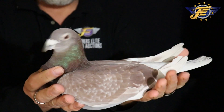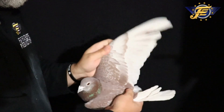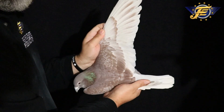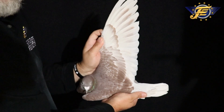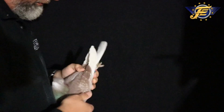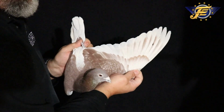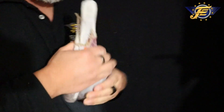Overall, gorgeous pigeon. Muscles are right, forearm is right, nice snap to the wing. Those flights are so long — look at the wing on this guy. Quality, that's what you feel in these pigeons.